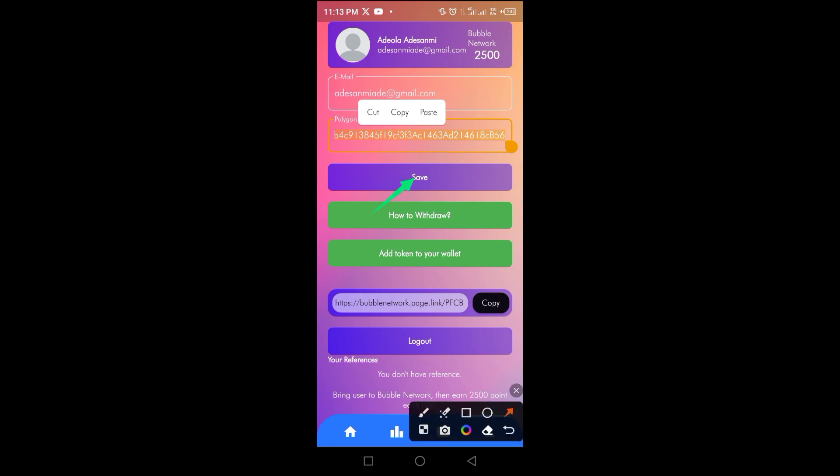After pasting your wallet address, tap the save button to save it successfully. The next thing to do is copy your referral code — tap copy to copy it and share it with others.